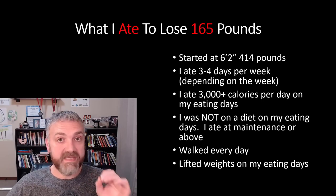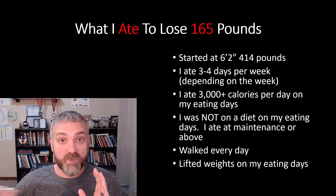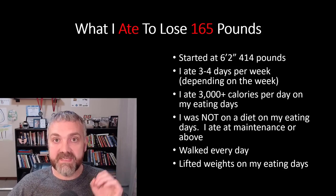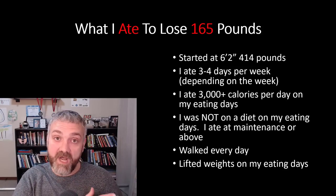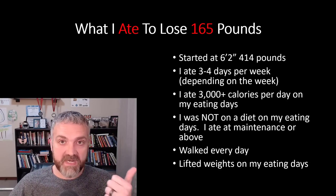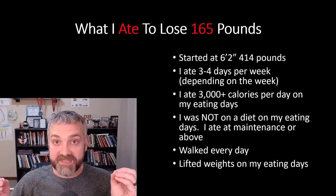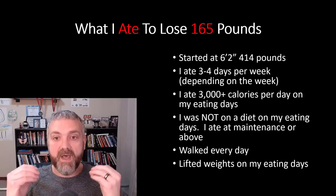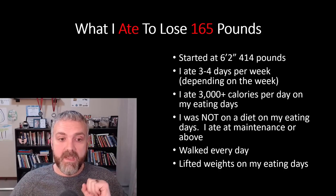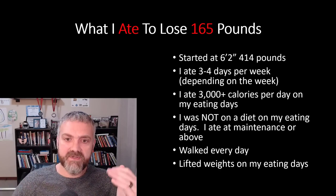I was not on a diet on my eating days — I don't recommend that with alternate day fasting. I recommend eating at maintenance or even slightly above. Let the fasting days be when you diet; let your feasting days be when you refeed, recover from the last fast, and prepare for the next one. I walked every day, 60–70 minutes or more, and I did lift weights on my eating days. Between my size and the huge increase in physical activity from doing nothing at 414 pounds, I could eat a lot of calories and still lose a ton of weight — averaging five pounds per week for the first ten weeks.